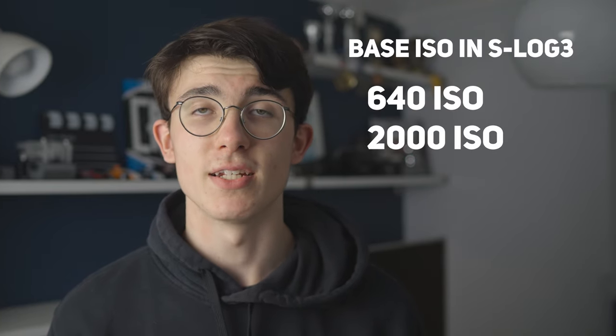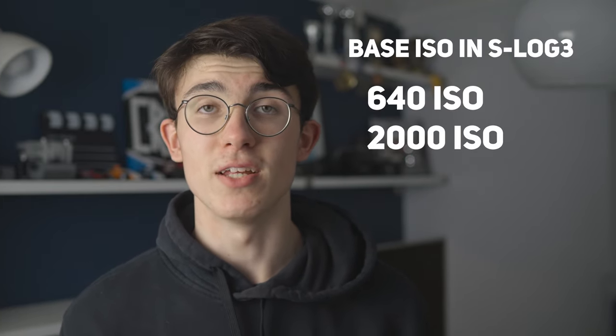A lot of this is impacted by ISO and how well the camera manages noise. The noise on this camera at night is incredibly low. It can shoot at two main base ISOs in S-Log3 — 640 and 2000 — which I think is a really nice sweet spot. If you need those extra stops of light in a really dark scenario, you can switch up to 2000. And even if you go past that, the noise isn't unmanageable. You could increase it far beyond that and get away with it.